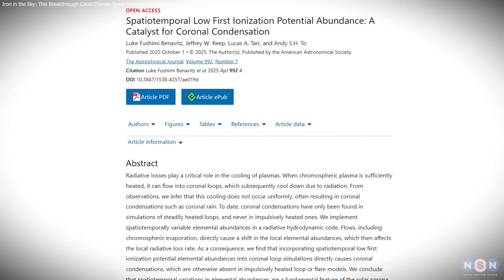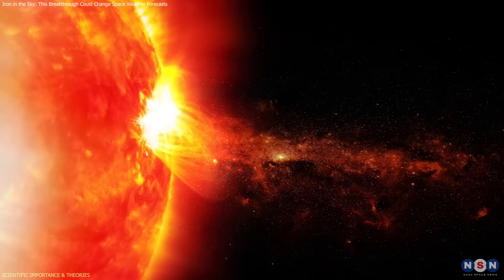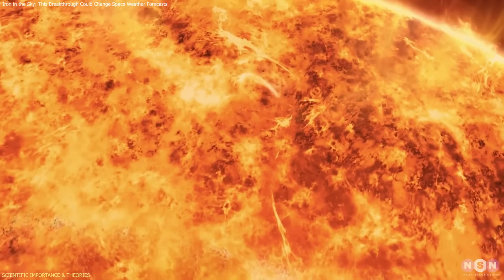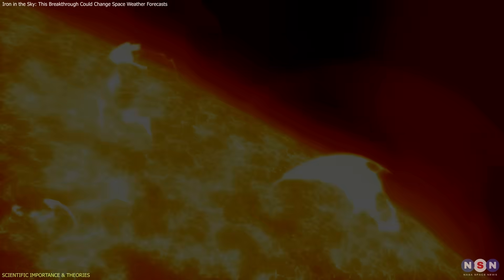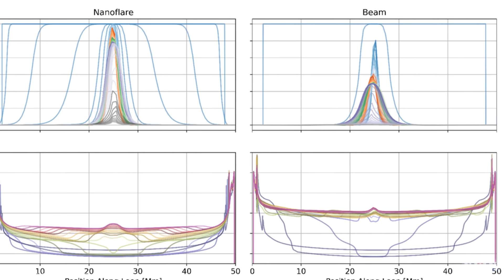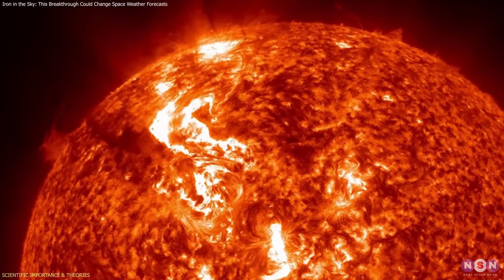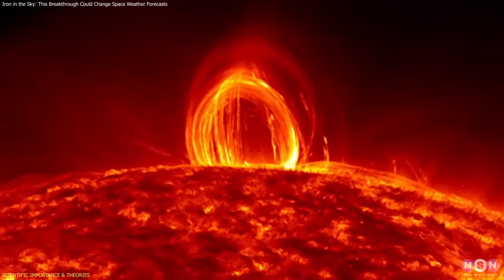This breakthrough has far-reaching implications because in solar physics, cooling is a window into heating. We can't directly observe how energy is deposited in the corona during flares. Instead, we analyze how plasma cools afterward to infer the underlying energy release and transport. If the cooling model is wrong, the entire interpretation of flare energetics is skewed. The key process involves how low-FIP elements, especially iron, amplify radiative losses. Their enrichment isn't static — it's driven by flare dynamics. When hot plasma rises in chromospheric evaporation, it carries a changing elemental signature that enhances cooling rates dramatically, creating the runaway condensation that produces coronal rain.